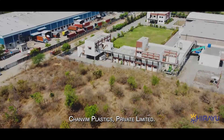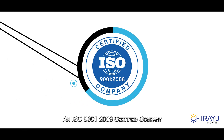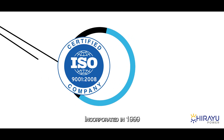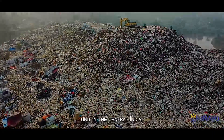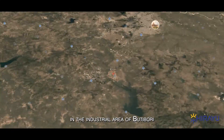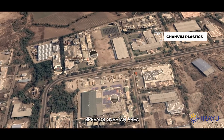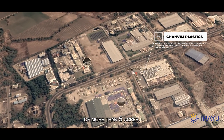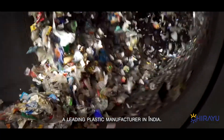Shanvim Plastics Private Limited, an ISO 9001:2008 certified company incorporated in 1999, was founded with a vision of becoming the largest plastic injection molding unit in central India. The company is located in the industrial area of Butibori, Nagpur, and the plant setup spreads over an area of more than five acres. Shanvim Plastics is currently a leading plastic manufacturer in India.